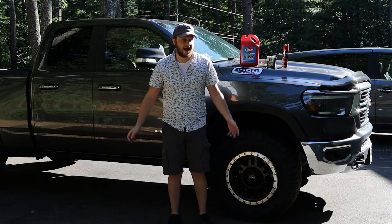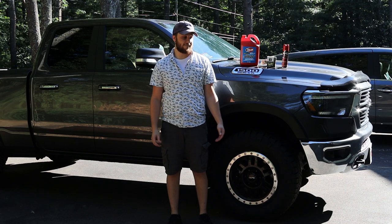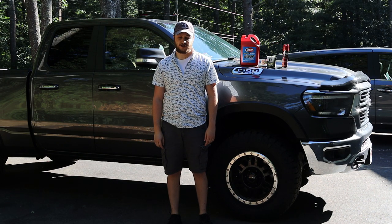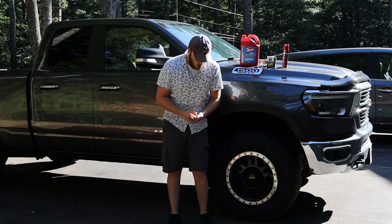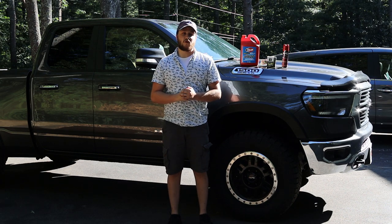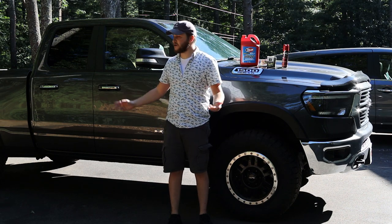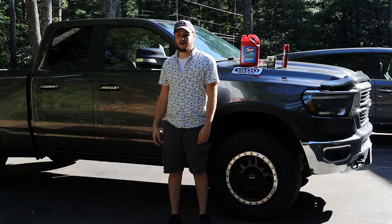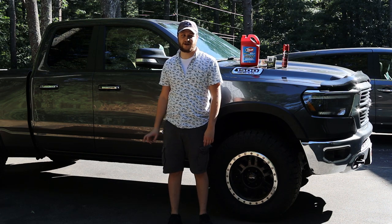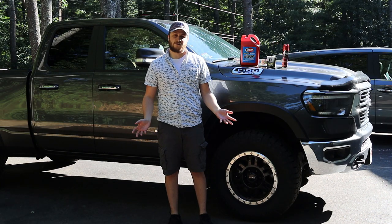Hello everyone and welcome back. Today I am with my 2019 Ram 1500 and I felt the need to go over a topic that has been absolutely pounded into the ground over and over again — and today we're going to pound it a little bit more. We are going to be covering the infamous Hemi Tick. Sorry for the road noise, but I am doing this in the suburbs so disregard that and let's get into it.